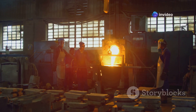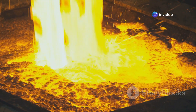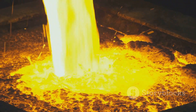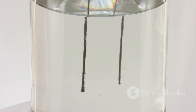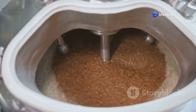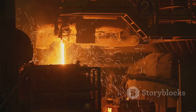Refining is the final step in the production of high-purity zinc and lead. This process removes any remaining impurities from the smelted metals, resulting in products suitable for various applications. Zinc refining often involves electrolysis, where an electric current is passed through a solution containing dissolved zinc, depositing pure zinc onto cathodes and leaving behind impurities.